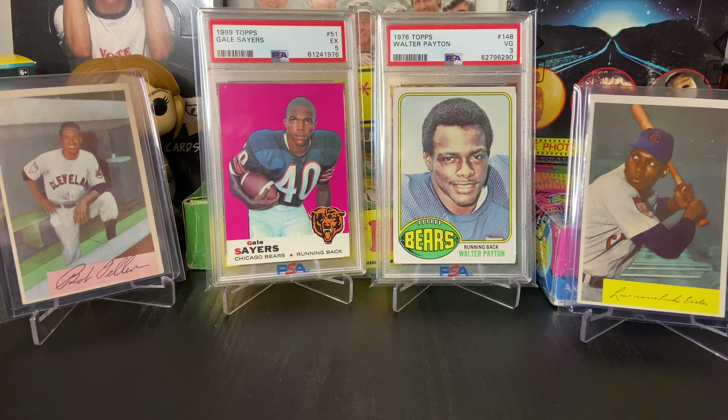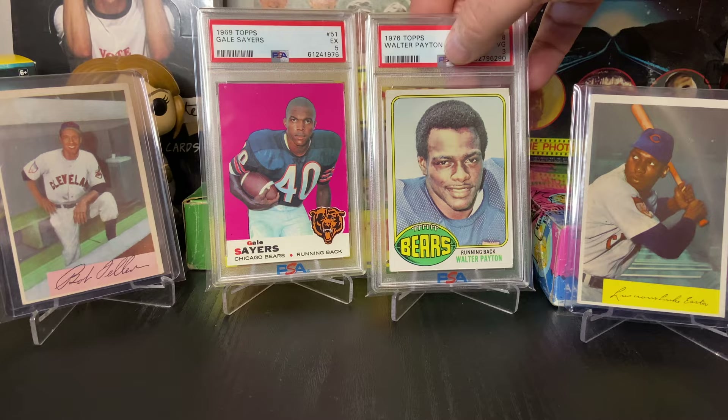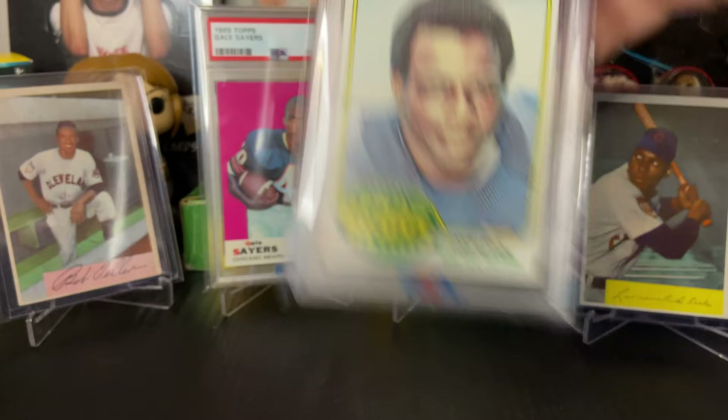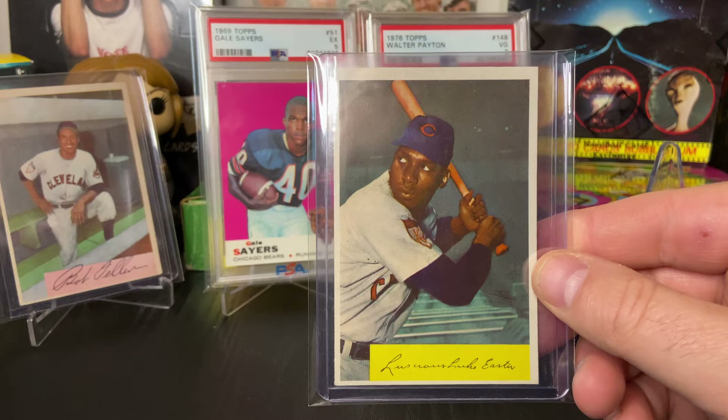And then of course Sweetness himself — I've had some of his rookies in the past and I seem to have always traded or sold them off. I saw this at a great price and just had to have it, so I added Mr. Walter Payton to the collection. Just a really neat card. This one unfortunately is just a PSA 3 — there is a wrinkle here on the top corner and the corners are bad — condition isn't the best, but I think it presents fairly well at least for my liking.